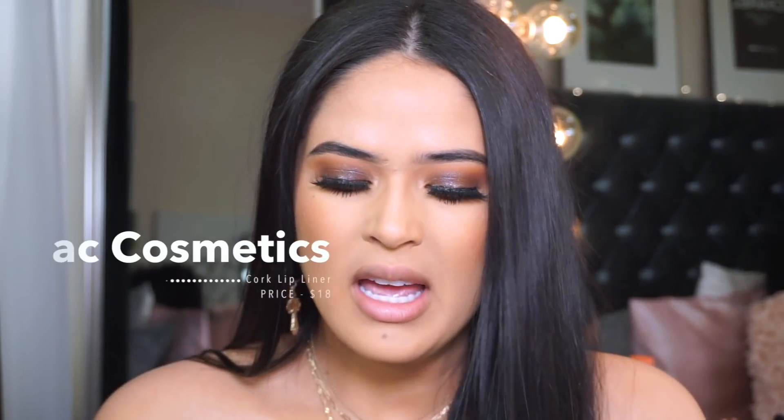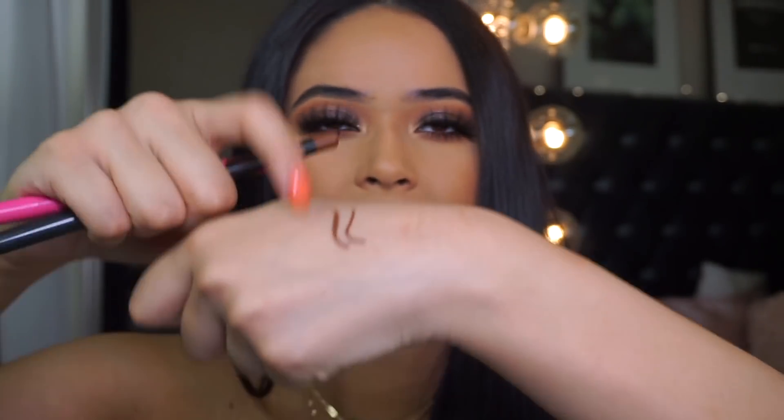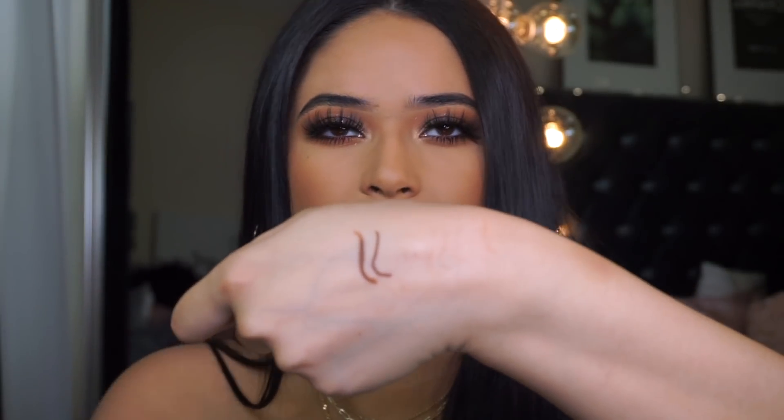Let's go ahead and begin talking about combos. I'm starting with the one I was wearing before I started the video. For that, all you're gonna need is MAC Cork lip liner. I'm gonna swatch it next to the Juvia's Place one so you can see — Cork has more warm undertones but they're super similar. Cork is $18, the other one's $10. I'm gonna go ahead and line my lips.